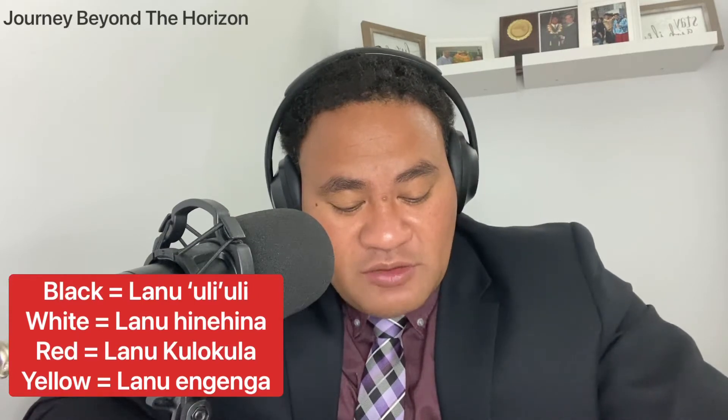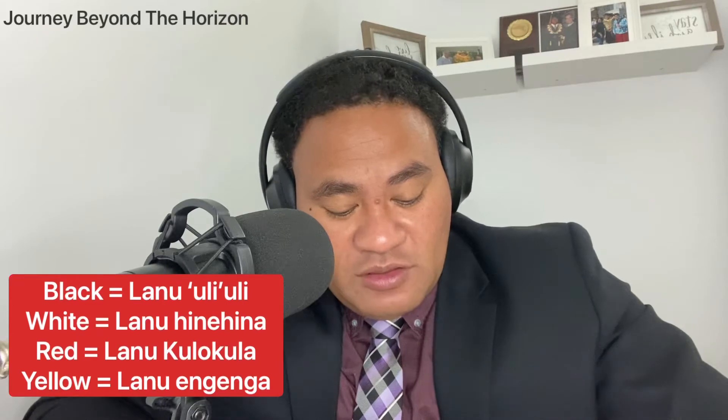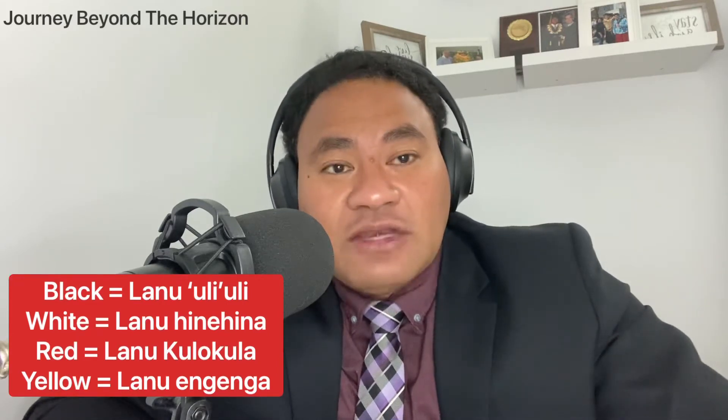Second, white — lanu hinehina. Third, red — lanu kulokula. Next, yellow — lanu hinehina.